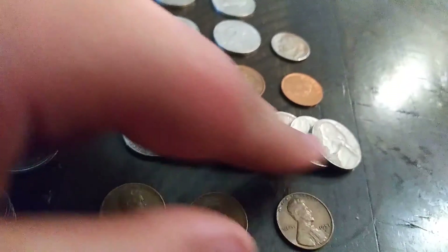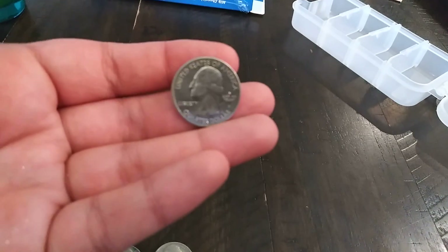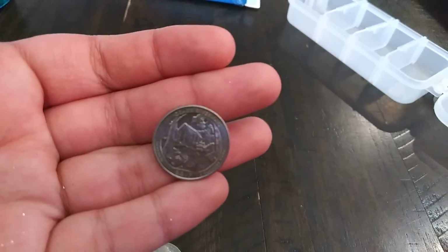And then we got a bunch of old Jefferson nickels, a few Wheaties, and probably the best finds of the week — we got a couple of semi-key date coins: a 1948 S and a 1951 S. And then probably the best one is this NIFC quarter minted in San Francisco — Ozark Riverways. That's not a proof one, but all right.